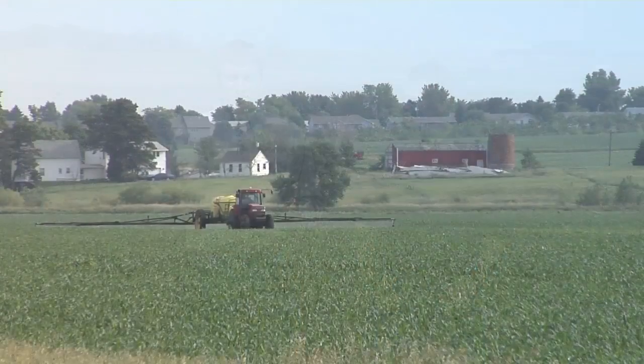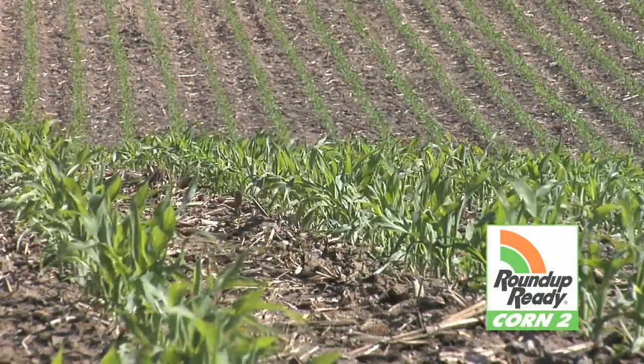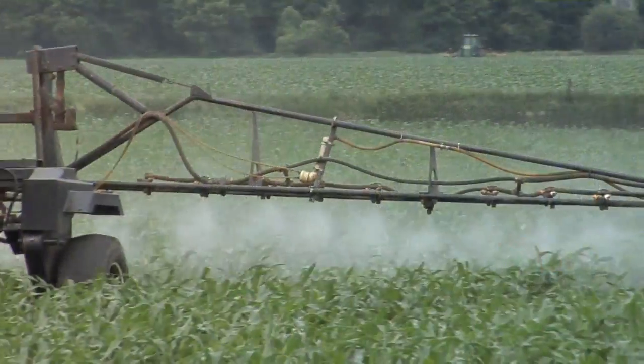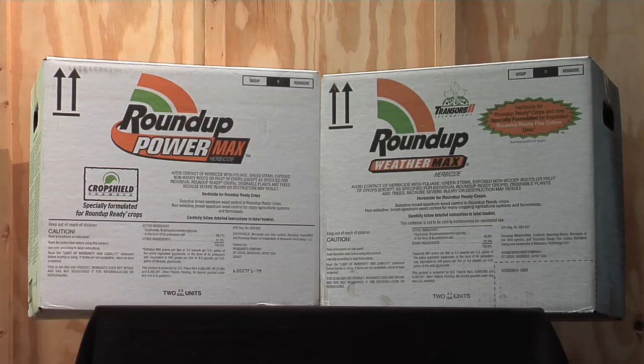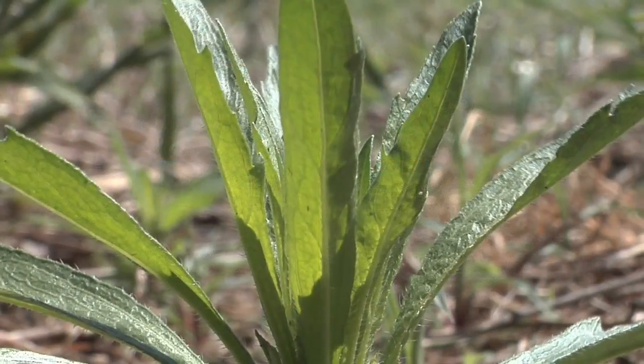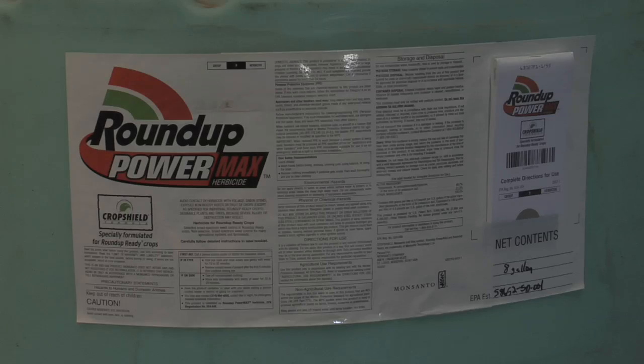We're going to talk about spraying corn post-emerge. Much of the corn right now is Roundup Ready, so we're going to talk about some tank mix partners for Roundup, because Roundup has a couple of big weaknesses: tolerant or in some cases resistant weeds, and also the high price of Roundup. So we need some tank mix partners here.